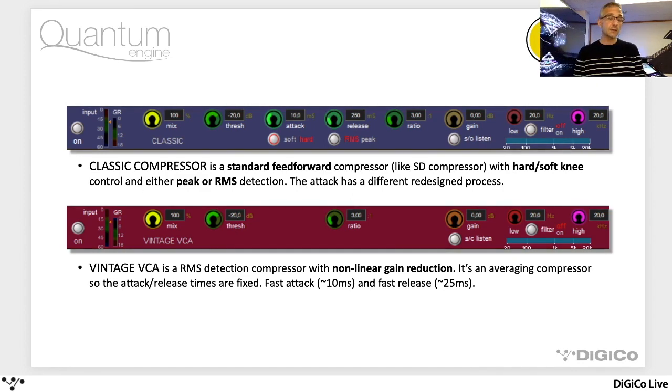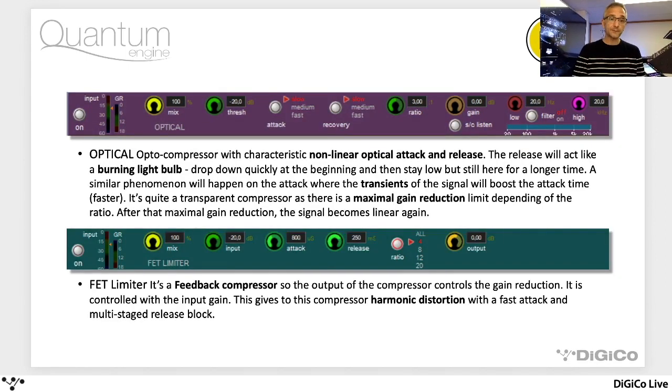A vintage VCA-style RMS detection compressor — these are loosely based on vintage analog model units, and I'm sure it won't take much to work out which ones we're working with here. Two more: an Opto and a FET limiter. These have very specific characteristics and certain instruments and sources are going to work well with some of these choices. Providing it natively on board on the console is going to be a benefit to all of you. So that's the mustard channel processing strip.